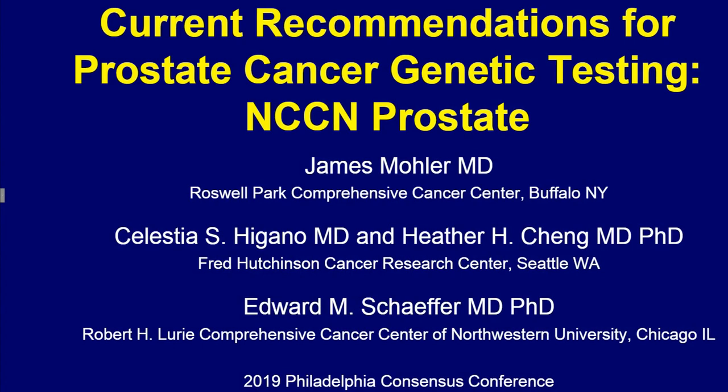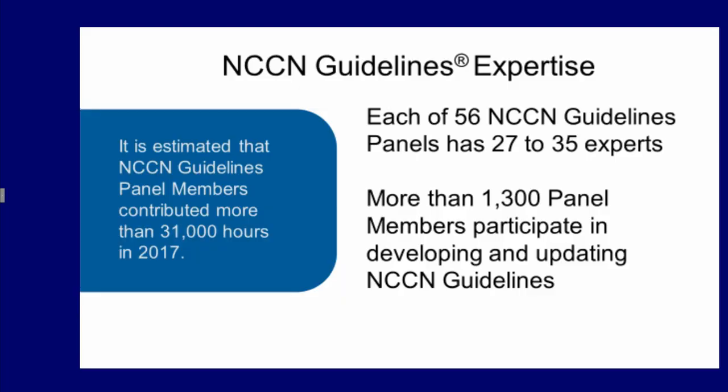I'm presenting on behalf of the team that produced the update to the prostate cancer guideline from 2019 in the areas of genetic testing, which actually delayed the publication of the guideline from our normal November to March because of the significance of the changes. The NCCN guidelines use expertise from many, and we have added Heather Cheng to our panel to provide the necessary expertise for our update.